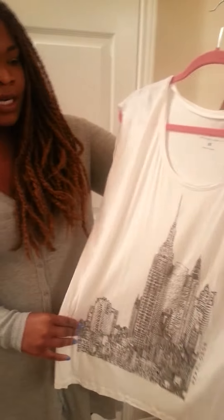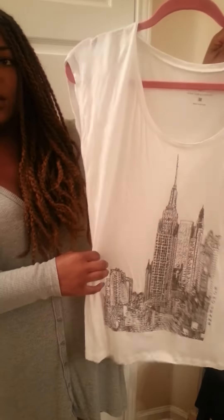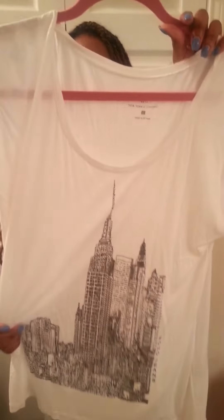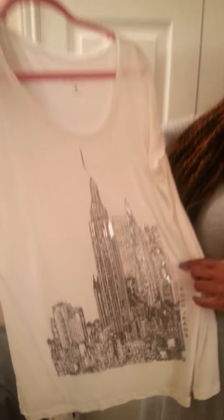It's a t-shirt from New York and Company. It has the New York skyline or something like that on the shirt. White, simple, with the little skyline. Super cute, simple. Cute with a pair of jeans or leather leggings or something like that and a cardigan.